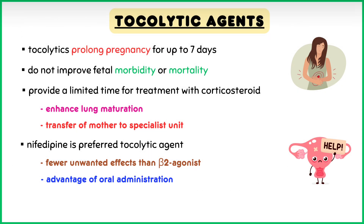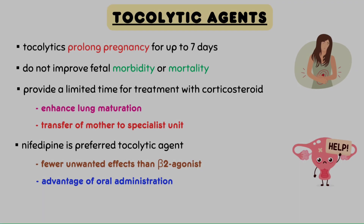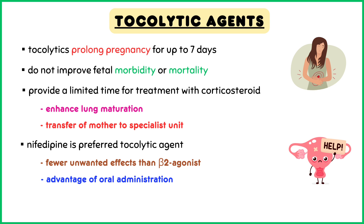Tocolytics prolong pregnancy for up to 7 days but do not improve fetal morbidity or mortality. However, they provide a limited time for treatment with a corticosteroid to enhance lung maturation of the newborn baby, or for transfer of the mother to a specialist unit.